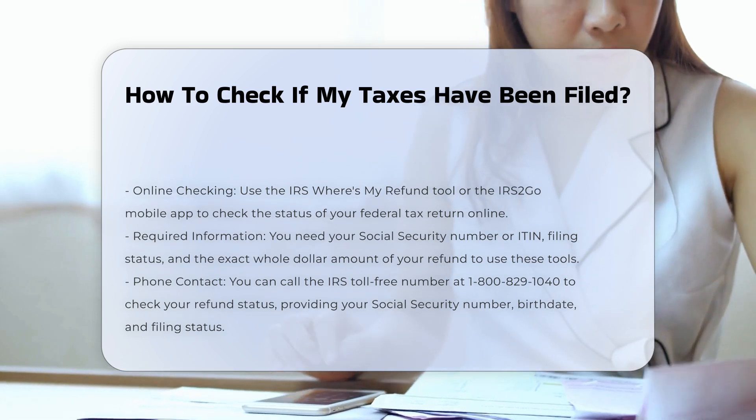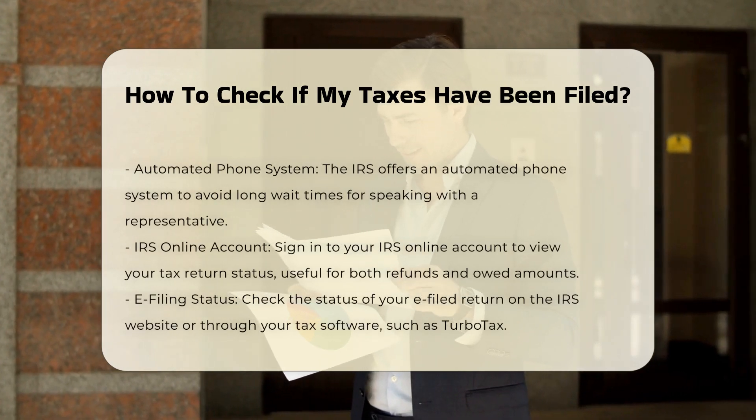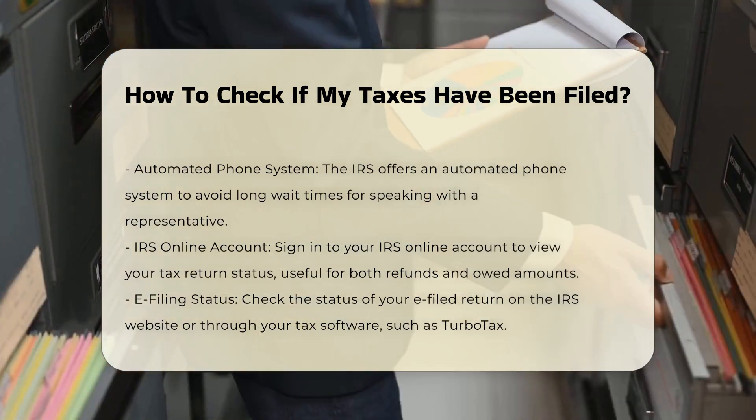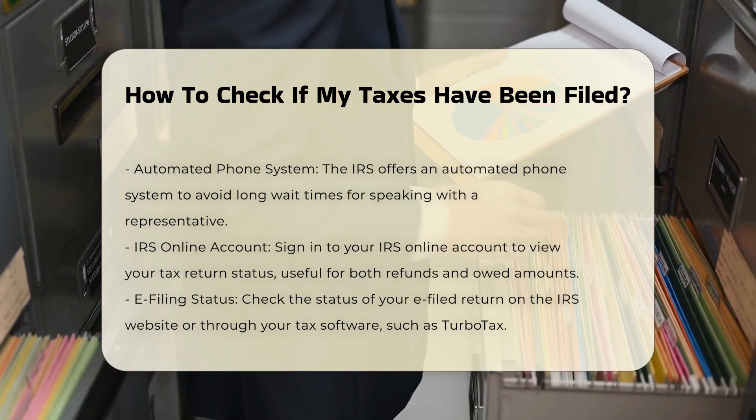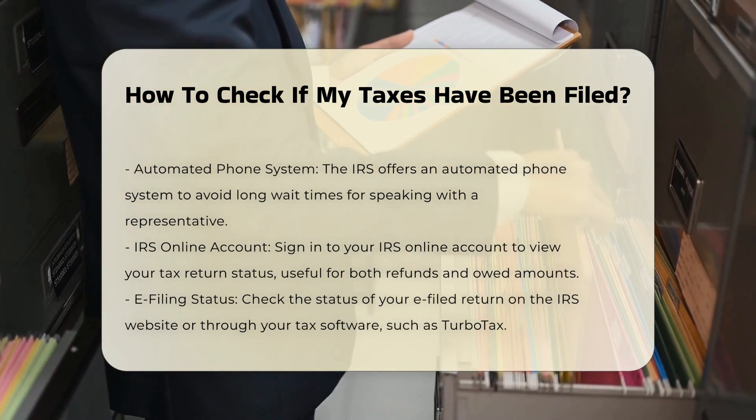If you prefer to contact the IRS directly, you can call their toll-free number at 1-800-829-1040. Be prepared to provide your Social Security number, birth date, and filing status. Wait times to speak to a representative may be long, but you can also use the automated phone system.